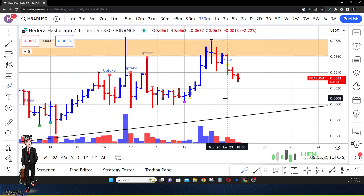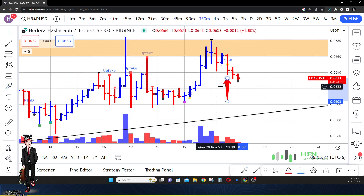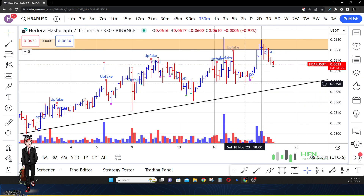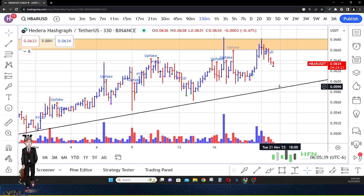I think initially we're going to see the market in HBAR go lower. Maybe we'll see it hit 0.0626 cents as support — hopefully buyers will enter the market there again to keep the market from falling further. There are no guarantees.